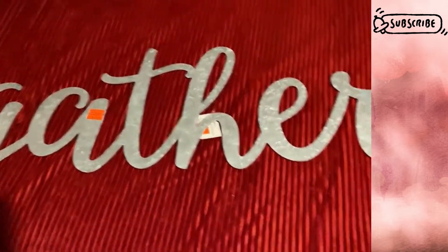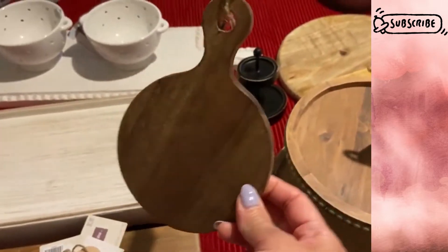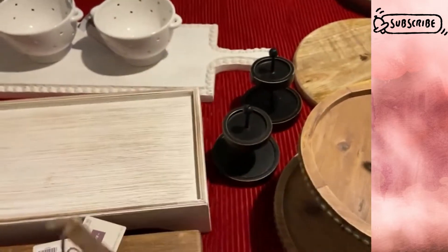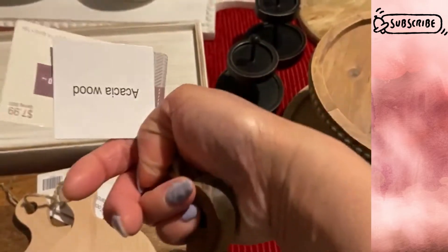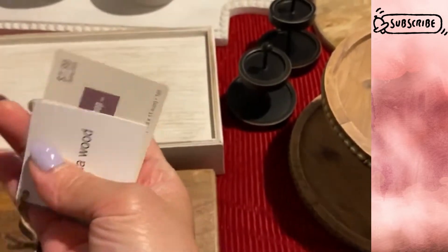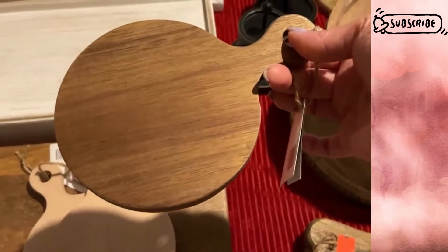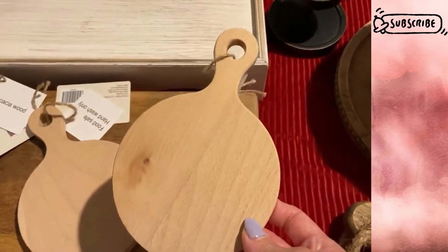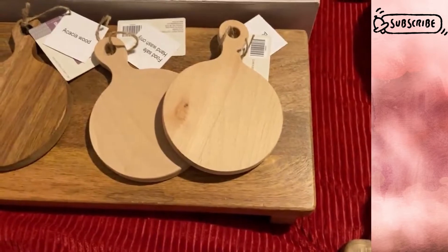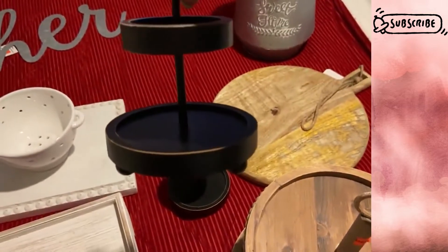Then I found these really cute mini cutting boards — they say acacia wood on the back. I only found one in the darker color. Acacia wood is normally $7.99 and I think it came down to about two dollars and change. They had two of the natural colored ones, so I went ahead and picked up two of those plus one of the darker wood.